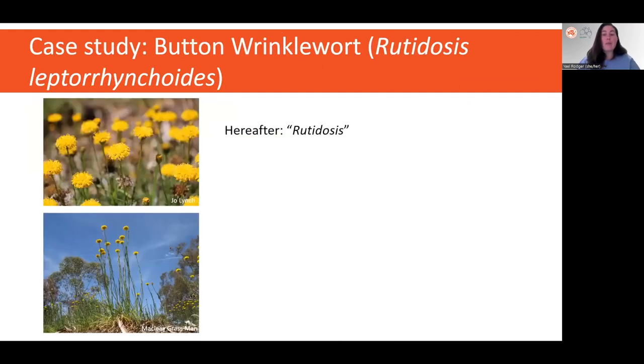That brings me to my study species — this gorgeous little grassland daisy that I will use to demonstrate the importance of determining these factors for the effective genetic management of a threatened species. Rutidosis leptorynchoides, or hereafter Rutidosis, is a perennial daisy once common in grassy systems in southeastern Australia. But since European settlement, its habitat has been reduced to about 99% of its original, and its range constricted to about 13 isolated wild populations in southern Victoria and ACT New South Wales.